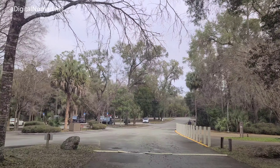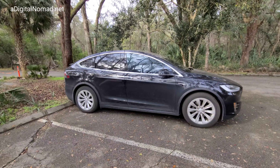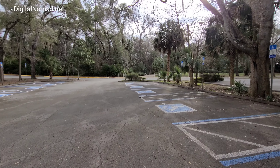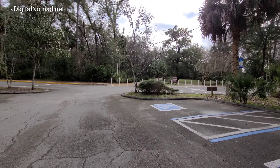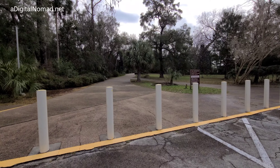I guess this is it — the headwaters should be right here. We're going to walk down to the Rainbow headwaters. Rainbow Springs is the headwaters of the Rainbow River — it actually begins a river right out of this spring, that's how massive the volume of water coming out of this thing is.